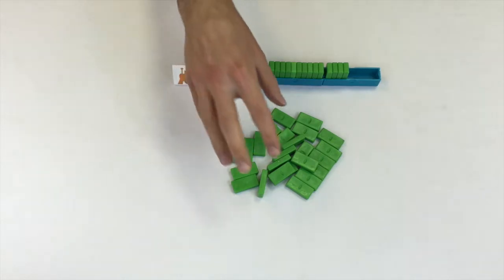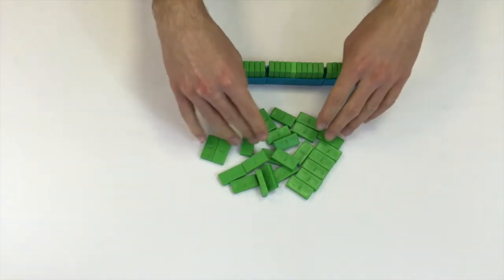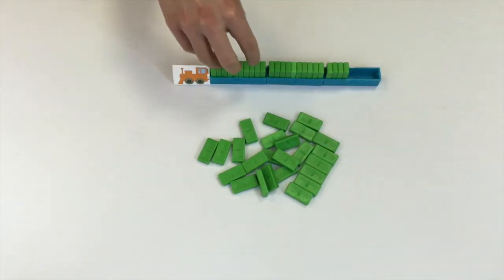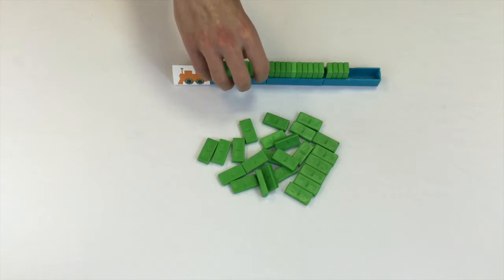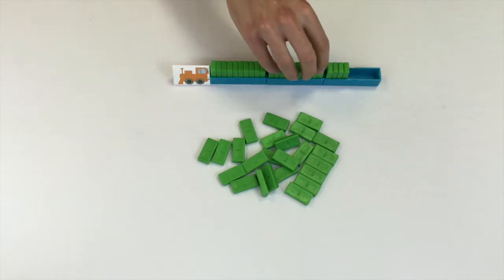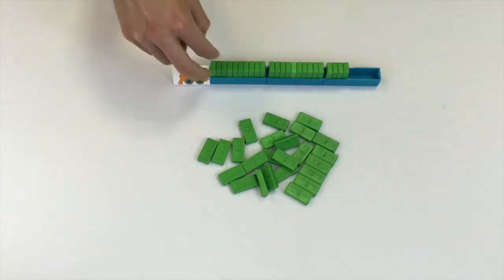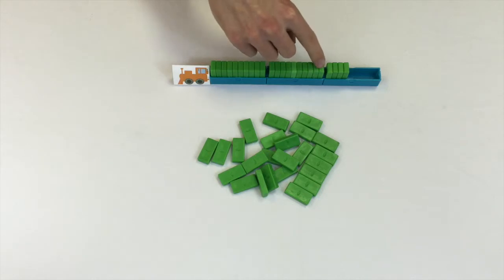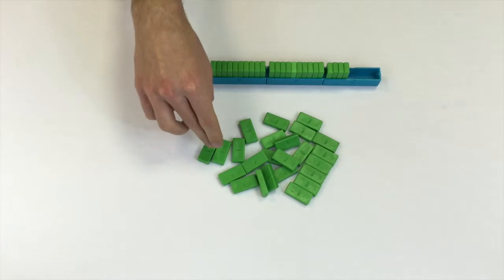Instead of always thinking about numbers in this ones view where we see everything one at a time, we can still see all the ones but they're organized. As kids get better at counting, they'll realize that this has ten, this has another ten — and they can use that to their advantage and not have to recount all the ones. They can go ten, twenty, twenty-one, twenty-two, twenty-three, twenty-four — which is much faster.